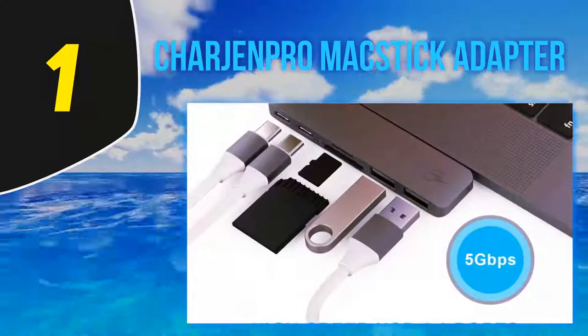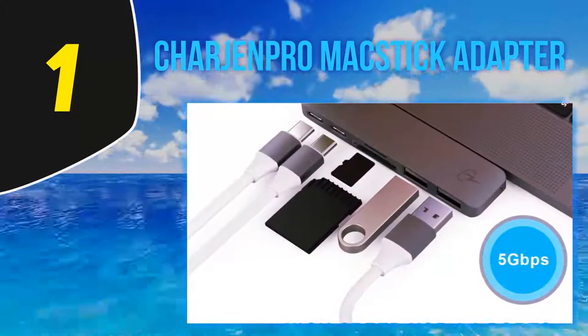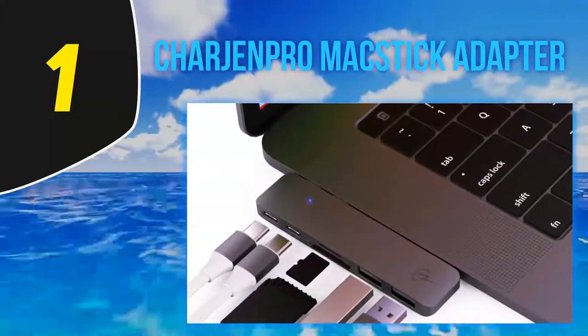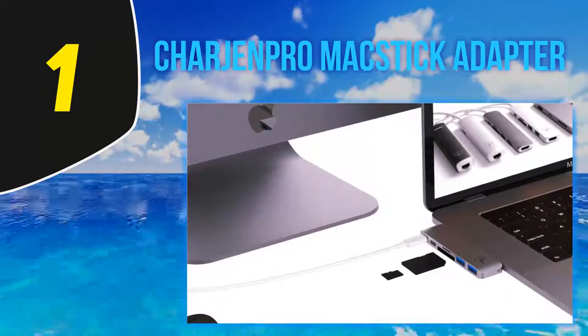In a second generation product we'd love to see HDMI added, but obviously this might create problems with supplying two USB-C ports on the product. The McStick is a great solution to the problem created by Apple's reliance on USB-C and Thunderbolt 3 to handle every single process on the laptop.